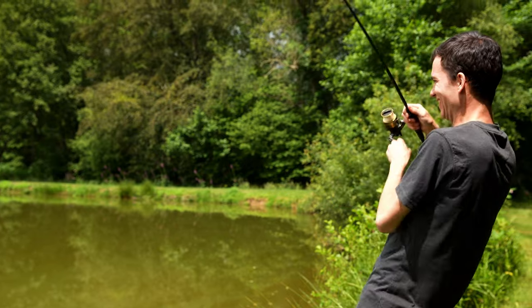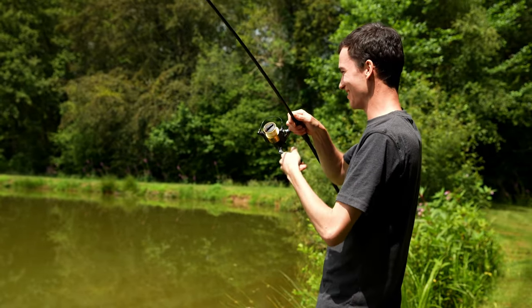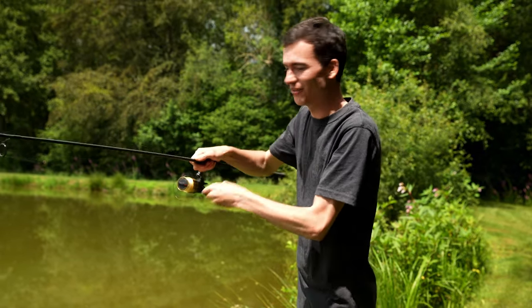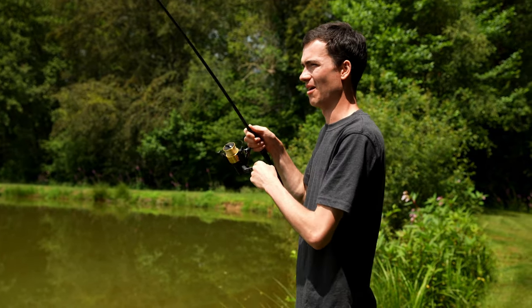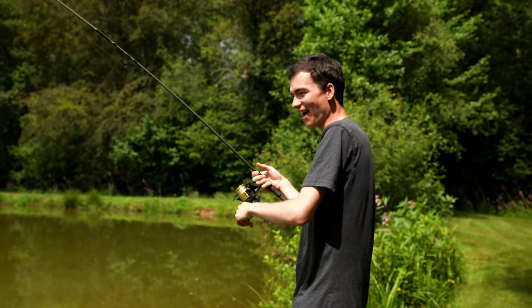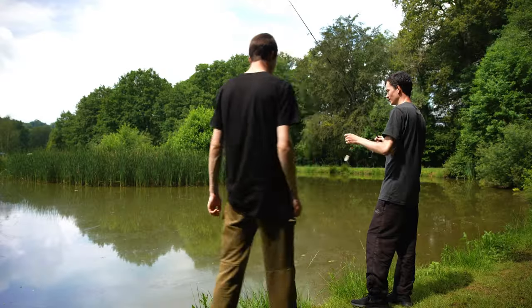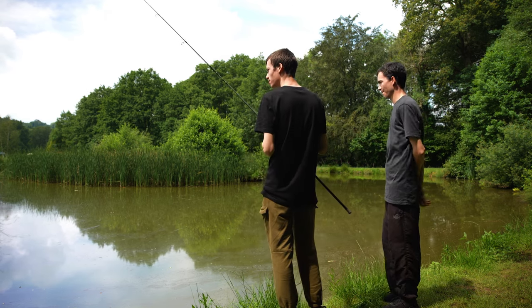There he is! Caught on just a tiny bit of bread off the surface. Didn't even need to throw any dog biscuits out to get them going — put it right next to the reed and that was it. I've finally got a koi.